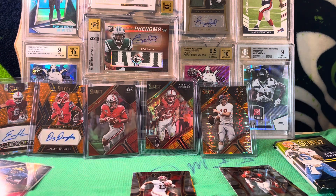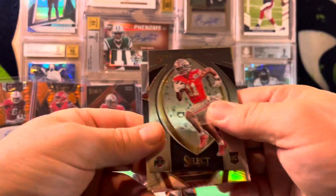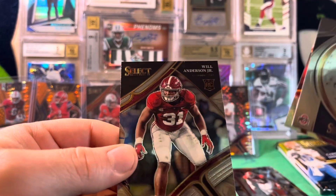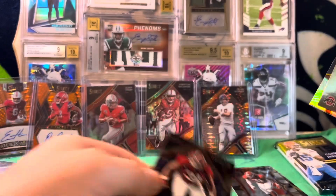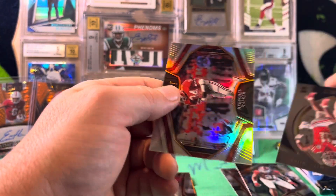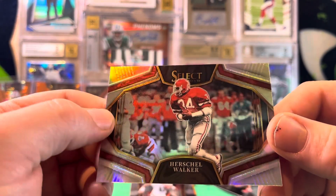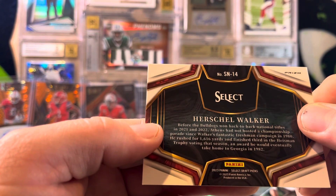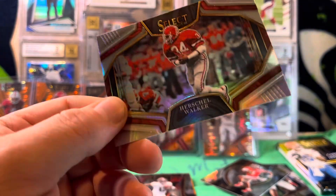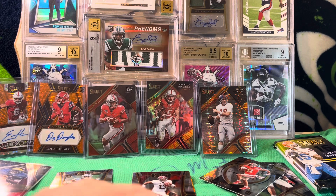We'll see how he does — you never know. Finish off that pack. We've got Jackson Smith-Njigba on the Select Certified, a Will Anderson field level rookie — that's nice — and then a silver... look at that. That is a Herschel Walker field level silver with the horizontal variation on the Herschel Walker. I'll put that in the top loader.